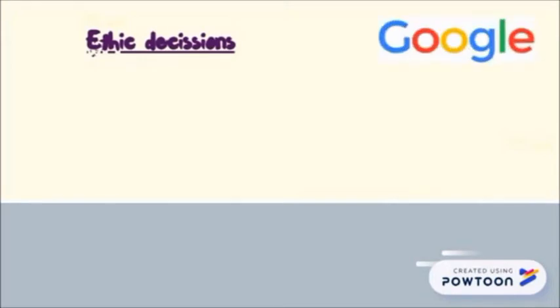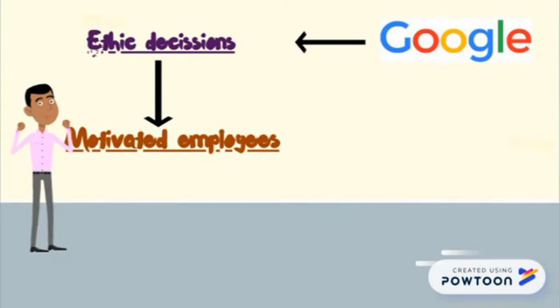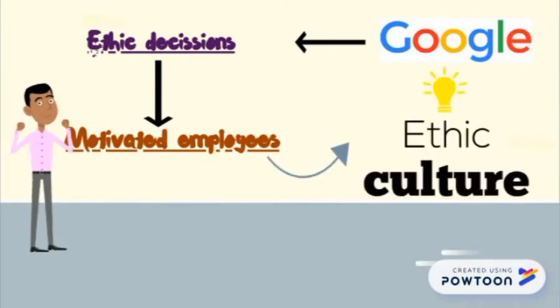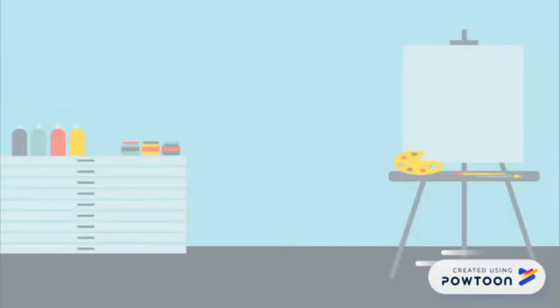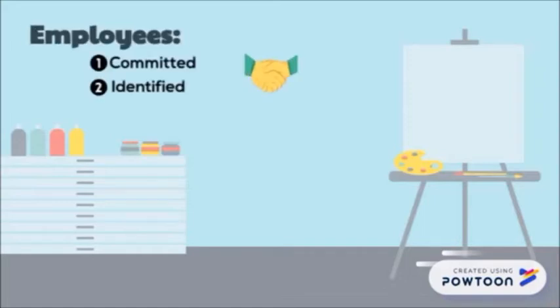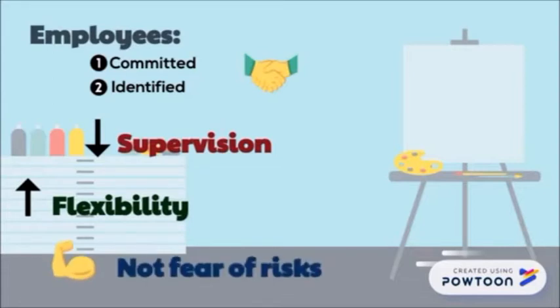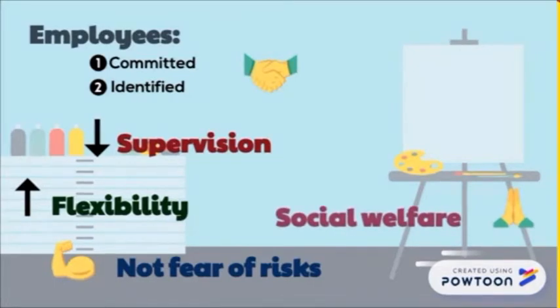The good decision-making and ethical actions of Google have contributed to the strong motivation of its employees. All this has allowed the creation of a strong ethical culture that today is characteristic of the company. An ethical business culture must be primarily a strong culture where the majority of employees are committed to the mission of the company, feel identified with its values, with little supervision, great flexibility for workers, no fear of risk, and enormous interest in the welfare of the entire organization. Fortunately, all these features are fulfilled by Google.